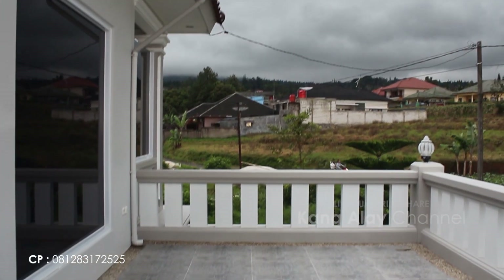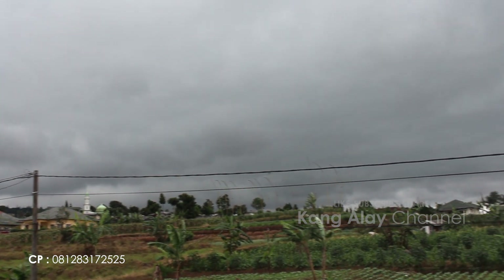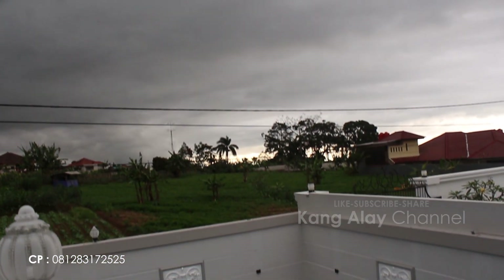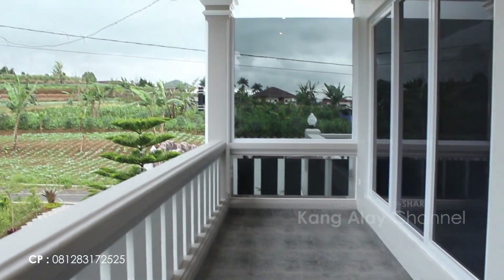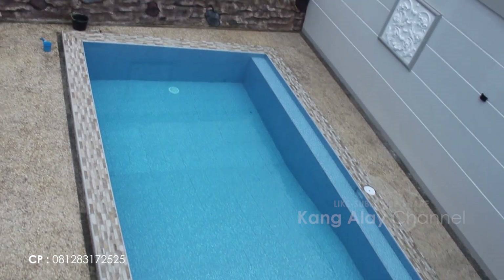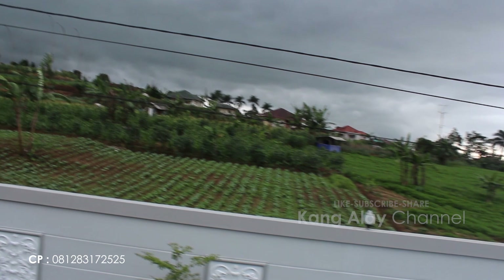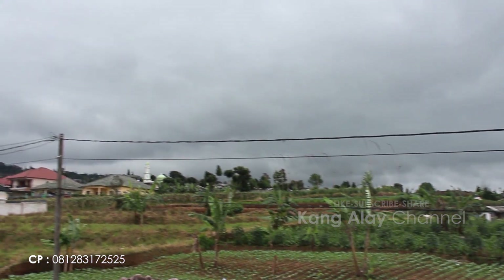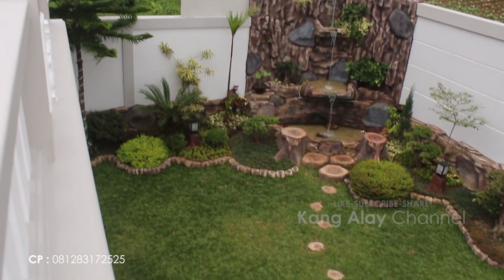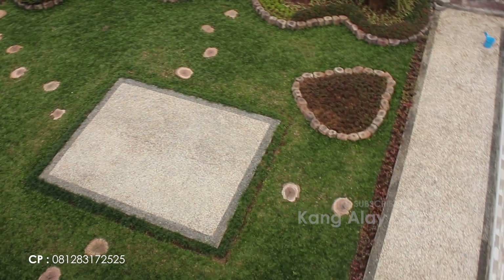Di lantai dua juga sudah dilengkapi dengan balkon yang bisa digunakan untuk bersantai bersama keluarga sambil menikmati view yang indah, serta berfoto atau berselfie. Mohon maaf, cuacanya sedang mendung jadi view-nya tidak begitu nampak; tentunya ketika cerah akan lebih indah. Terima kasih buat teman-teman yang sudah menonton, jangan lupa like dan subscribe agar tidak ketinggalan informasi villa yang baru.